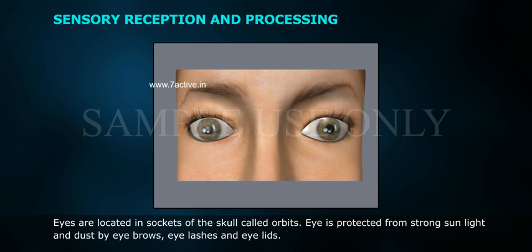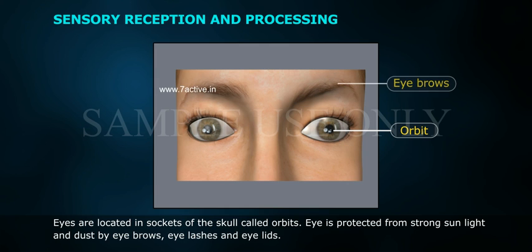Eyes are located in sockets of the skull called orbits. The eye is protected from strong sunlight and dust by eyebrows, eyelashes, and eyelids.